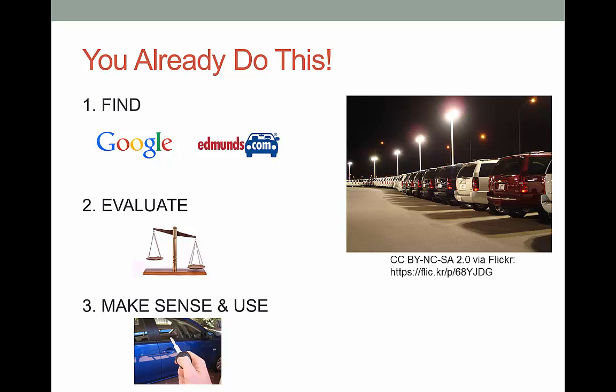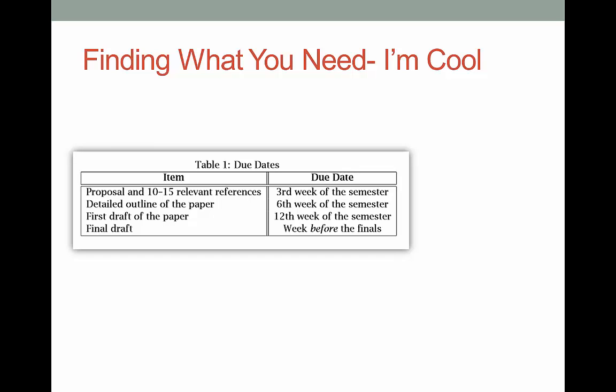This class is not about teaching you how to buy a car, though that certainly would be helpful. I want you to learn how to take those three steps of finding, evaluating, and synthesizing information to make your future papers, speeches, and projects awesome, both in college and beyond. When a professor assigns a project that requires you to find information — say, like this assignment listed here — you may think to yourself, it's no big deal.